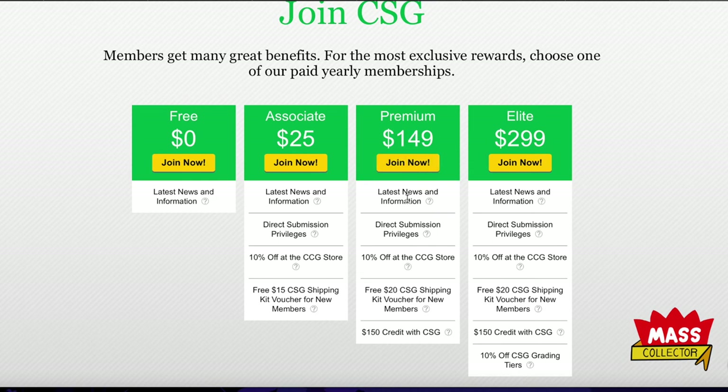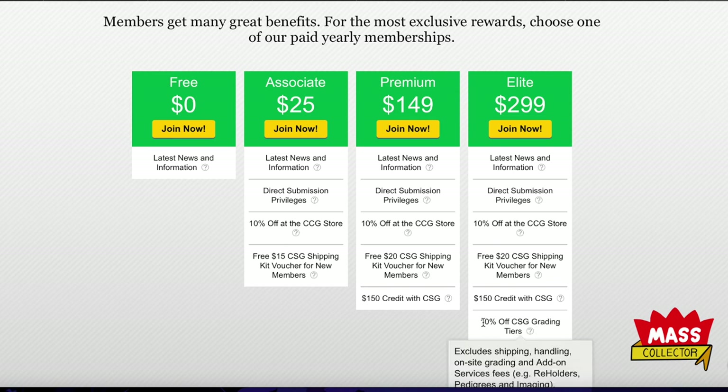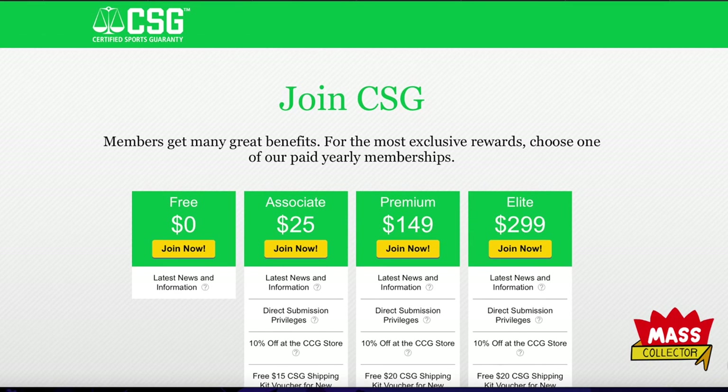At the Premium level it's also not a bad deal if you're submitting right away — you get $10 off at the store, a free shipping kit, and $150 in credit with them. So you're basically getting the membership for nothing as long as you submit enough cards to hit that limit, which shouldn't be an issue — you're talking about 10-12 cards. You get 10% off grading tiers too.